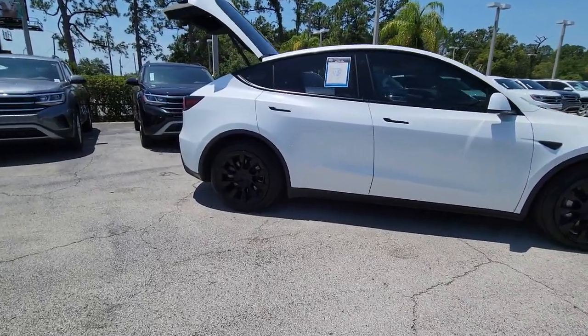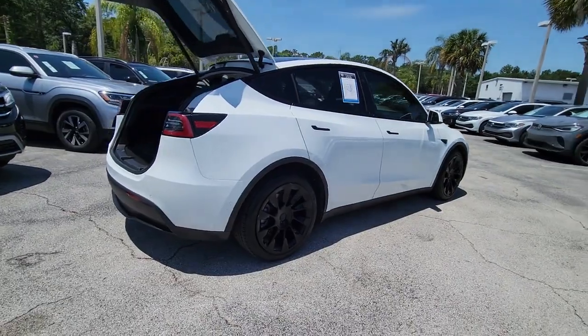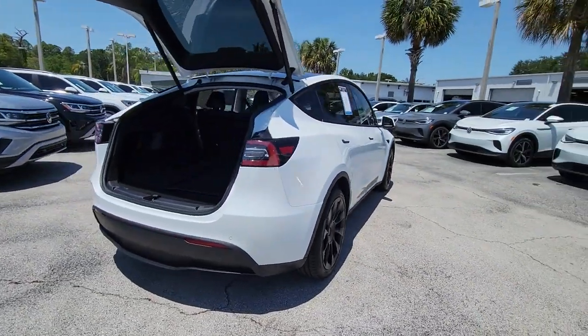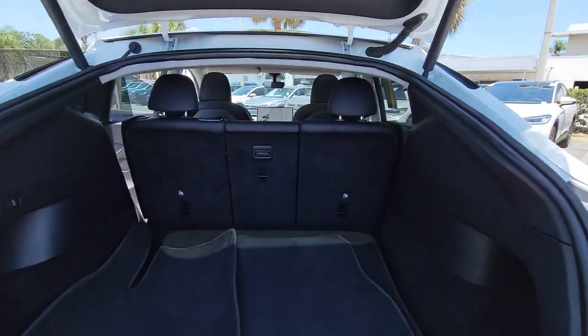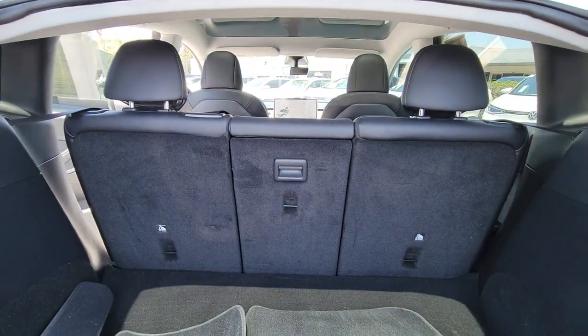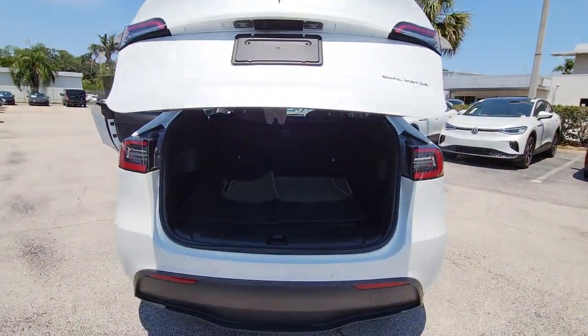Here's an ultra-sleek Model Y that offers impressive range, all-weather capability, a roomy, flexible interior, advanced safety and infotainment tech, and quick, powerful acceleration. The future is yours to embrace in this stunning automobile. The following are some of this vehicle's highlighted options.